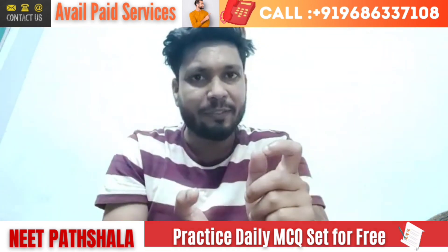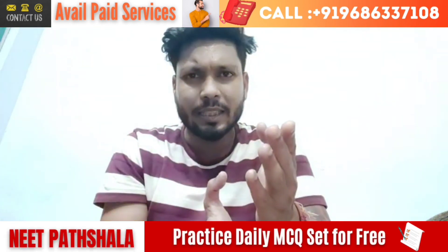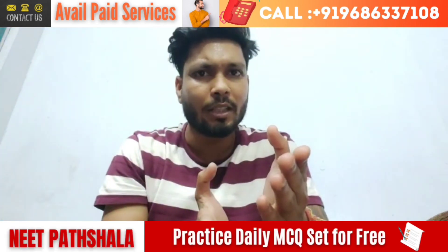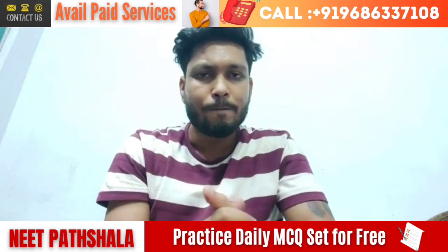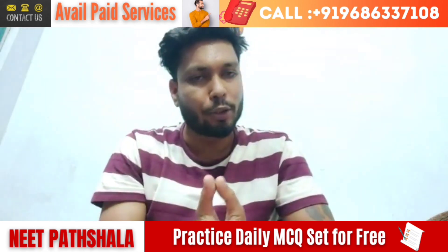That's all for today. If you have any queries, please do give a call on the number flashing on the screen, or you can click the Telegram link given in the description box. Thank you so much.